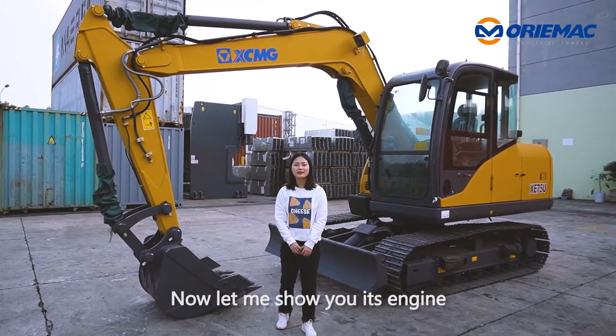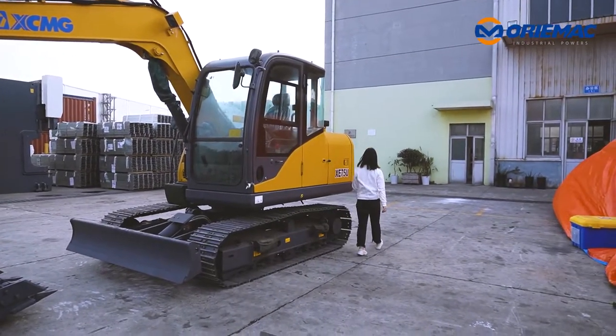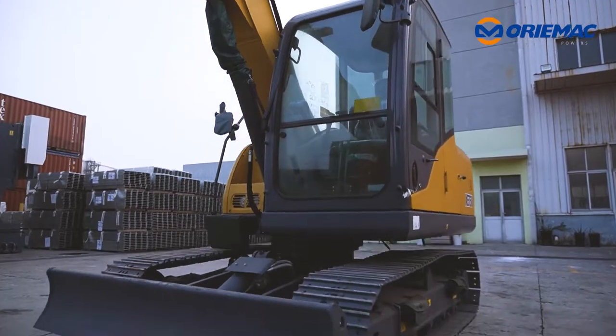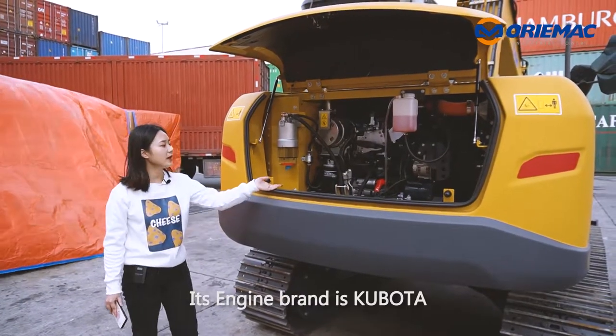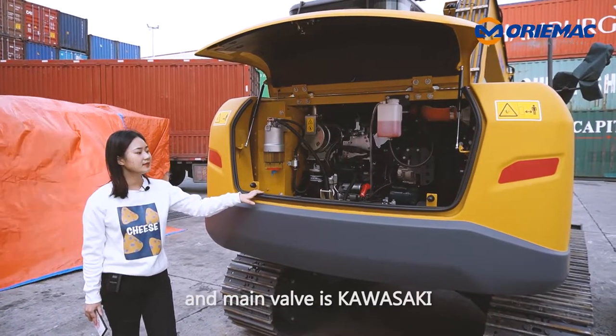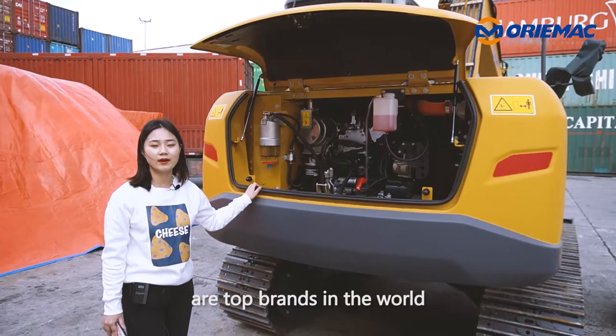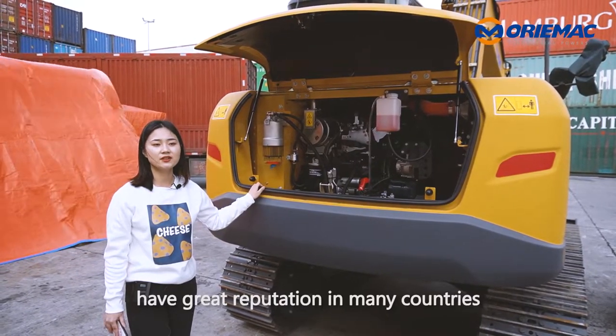Now let me show you its engine. The engine brand is Kubota, and its main pump and main valve are Kawasaki. All these configurations are top brands in the world, with great reputation in many countries.